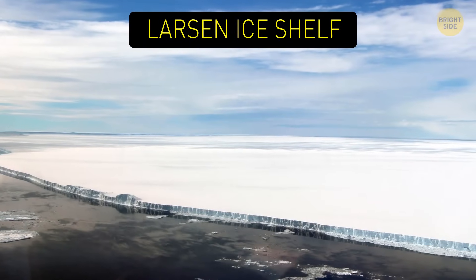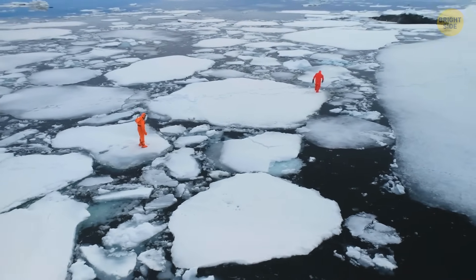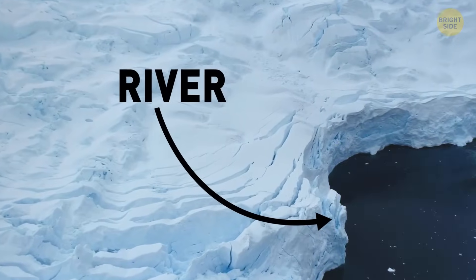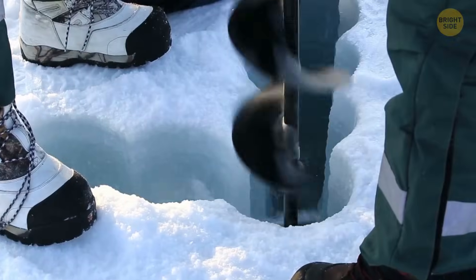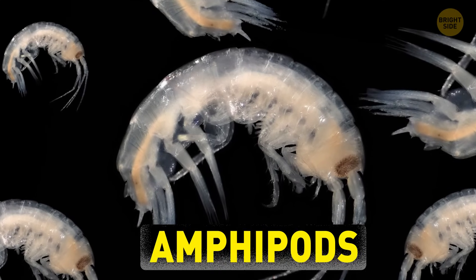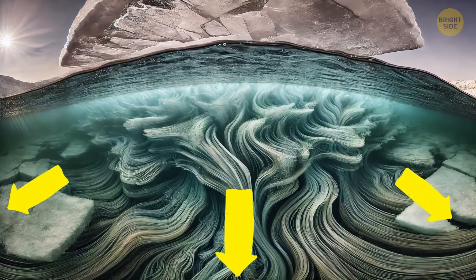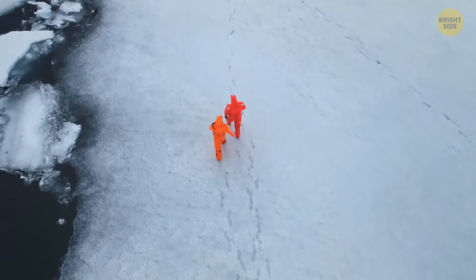In December 2021, some scientists noticed a strange mark on the Larsen Ice Shelf, a giant sheet of ice off the eastern coast of Antarctica. They thought it might be a river flowing under the ice, so they drilled down over 1,600 feet to check it out. They expected to find water, but they didn't expect to see that the water was full of fast-moving creatures called amphipods. The scientists also found that the water in the underground river had unusual layers of currents moving in different directions, which they still don't fully understand.